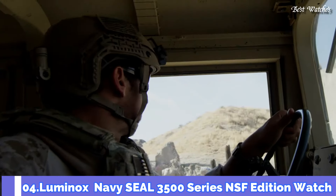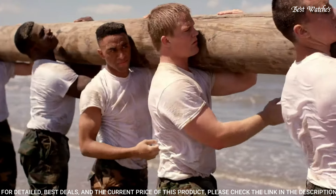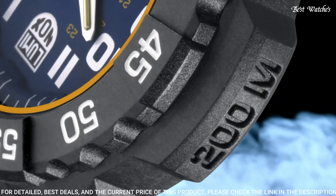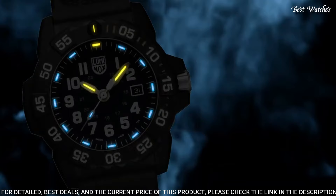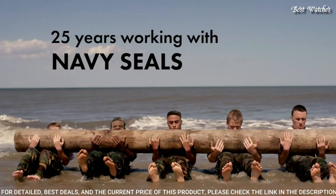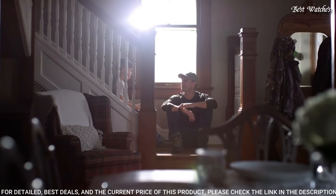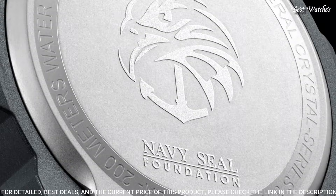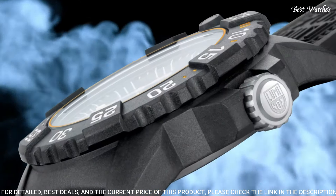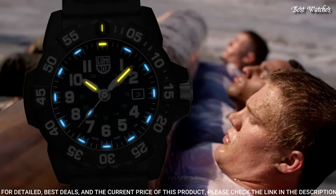Number 4: Luminox Navy SEAL 3500 Series NSF Edition Watch. Designed exclusively with the NSF, it features a blue dial with yellow accents — the colors of the NSF — and the NSF logo engraved on the case back. Constructed from ultra-light and ultra-durable Carbinox, it features Luminox's light technology, making the watch visible in any light conditions for up to 25 years. Origin: Swiss-made. Case diameter: 45mm. Case height: 14mm. Function: time and date. Movement: quartz. Water resistance: 200m.